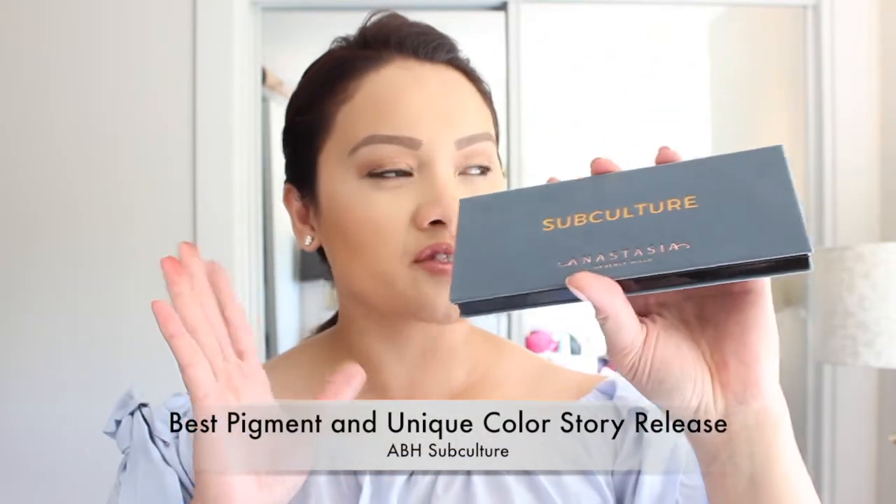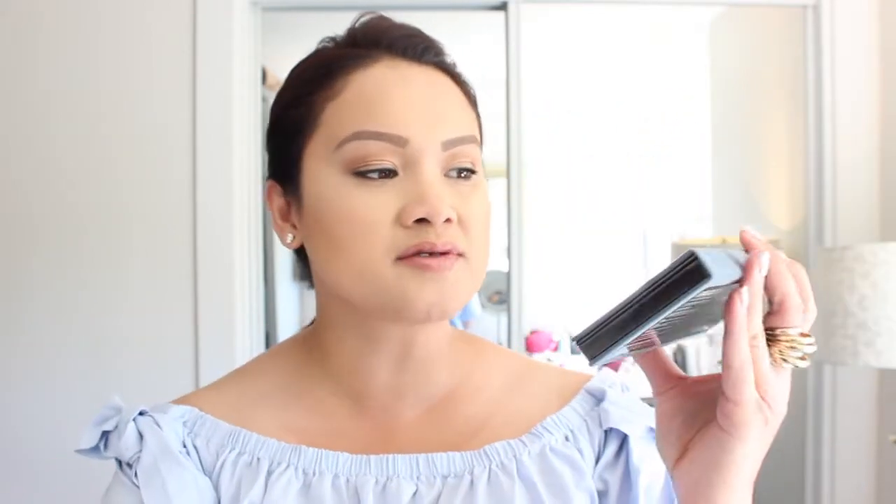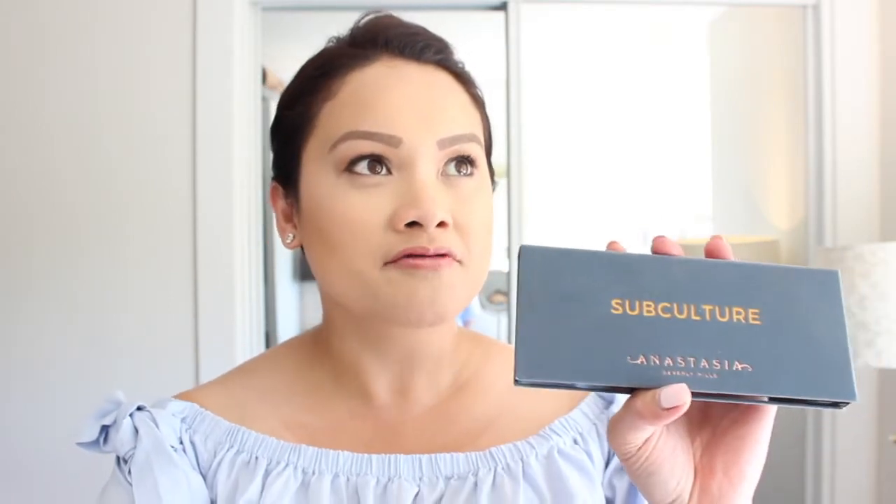The next palette is the very infamous Subculture palette by Anastasia Beverly Hills. Regardless of the terrible reviews that first came out, for me it was almost a no-brainer that I was going to pick this up. The only reason I didn't pre-order it was because it sounded so horrible across the board that I wanted to at least wait until it dropped in a store where I could swatch the shadows for myself.